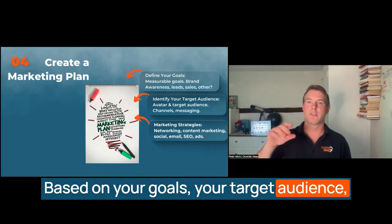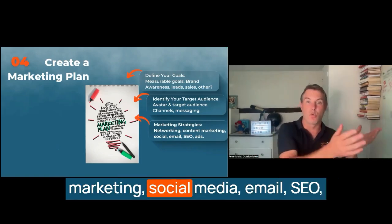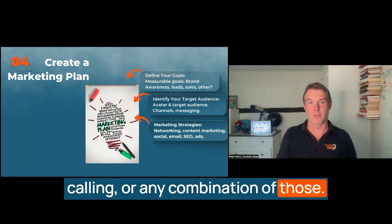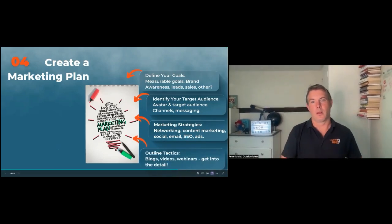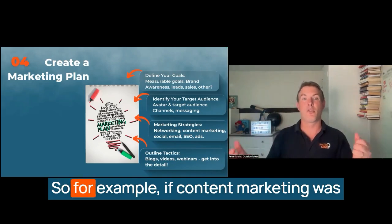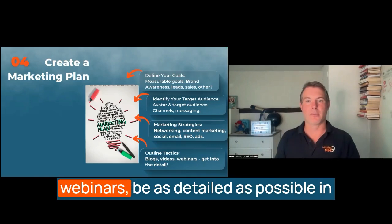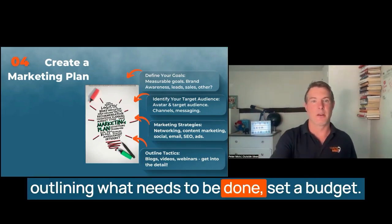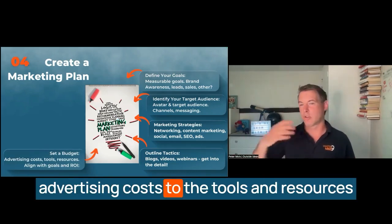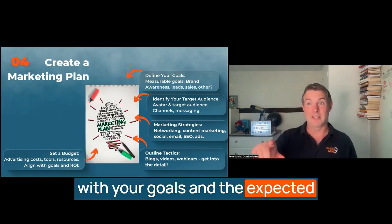Based on your goals and target audience, choose the marketing strategies that will be most effective for you. This could include networking, content marketing, social media, email, SEO, paid advertising, direct mail, cold calling, or any combination of those. Then outline your tactics — the specific actions you'll take to implement your strategy. For example, if content marketing is one of your strategies, your tactics might include blogging, creating videos, or hosting webinars. Be as detailed as possible. Set a budget — determine how much you're willing to invest in your marketing efforts, covering everything from advertising costs to tools and resources. Make sure your budget aligns with your goals and the expected return on your investment.